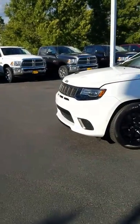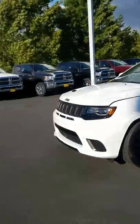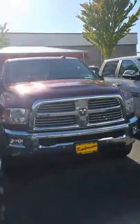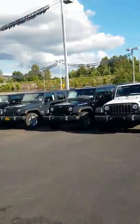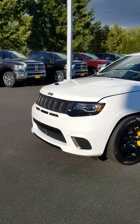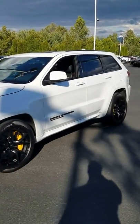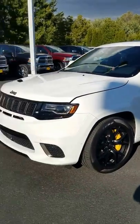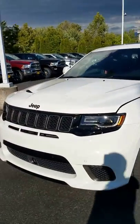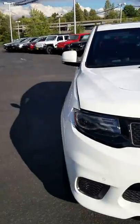Hi, this is Dustin over at Raridans of Monroe Dodge Chrysler Jeep Ram. We have all sorts of inventory, everything from trucks, SUVs, and Jeep Wranglers. Today we're doing a video on the Grand Cherokee — specifically the Grand Cherokee Trackhawk, which is a very cool looking car.